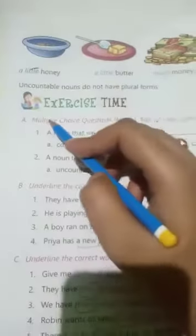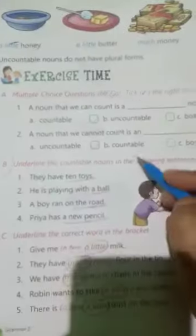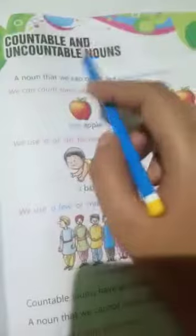Students, question number A and question number D — fill in your book. Question number B is your homework; do your homework in your notebook carefully. Your fifth chapter, Countable and Uncountable Nouns, is complete. Next chapter in the next video. Goodbye, bye.